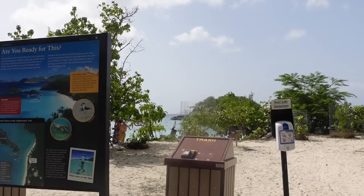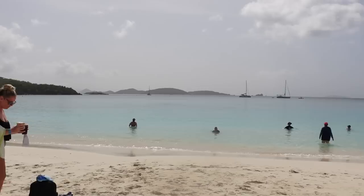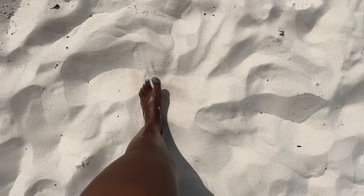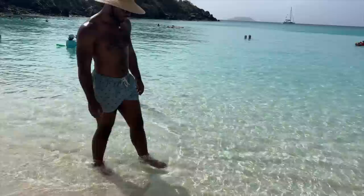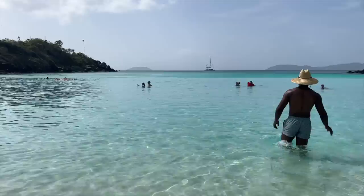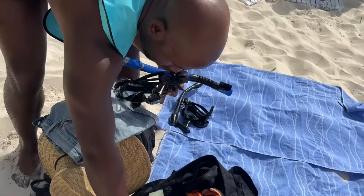Alright y'all, we are here — wow, it is gorgeous out here, beautiful! Looks like that's where all the good snorkeling is over there. This is the softest sand I've ever felt in my life at any beach I've been to, anywhere. This sand is so soft. Look how clear the water is! We brought our own snorkel masks and we have our own vest that I just bought from Amazon — mine is pink. We are about to go out here and see what's in the water!